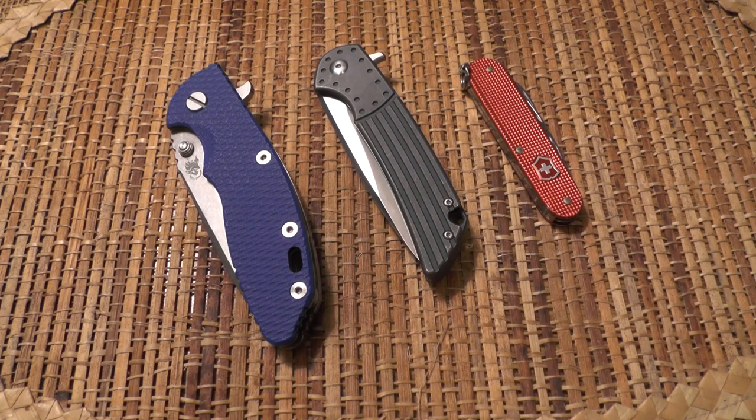Hi guys, I'm Forrester, here with the second in a series of videos covering my knife collection. The first video in this series covered my Spyderco Sages. This video is going to cover the knives that I carry the most — I'll cover six different knives that I carry more than any others in my collection. There'll be a range of knife brands, but most of them will be familiar to you.